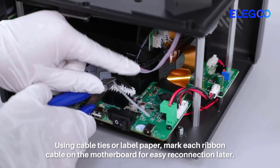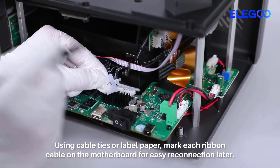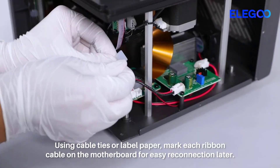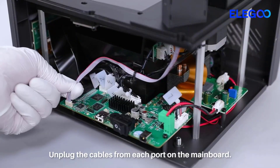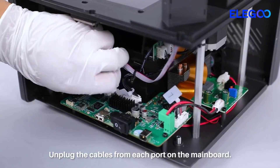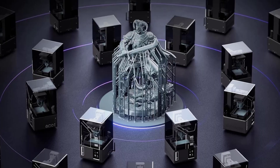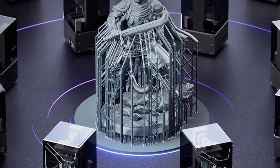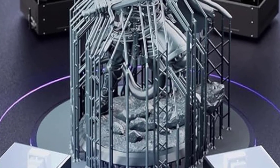The build volume is 6.04 by 3.06 by 6.49 inches, offering ample space for a wide range of print projects while maintaining a compact desktop footprint. Its improved internal structure and linear guide system contribute to smoother Z-axis movement and reduced layer shifting. Overall, the Elegoo Mars 5 Ultra blends speed, accuracy, and smart features, making it an excellent choice for those who need a reliable resin printer with high-definition output.